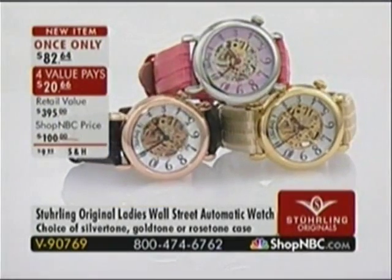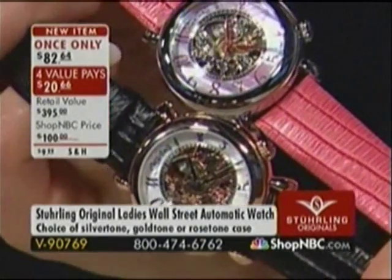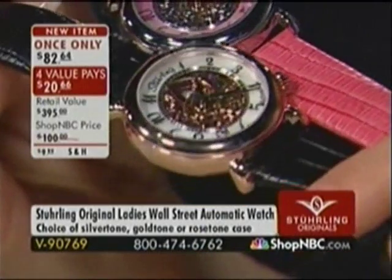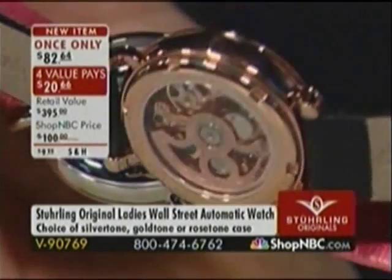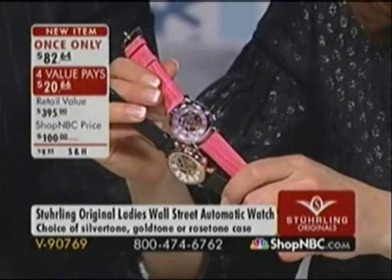This is the only skeletonized movement here at ShopNBC from Sterling with the Mother of Pearl dial — one of the few I've seen in four-plus years here: a skeletonized automatic movement for ladies under $100. That in itself is a rare find. If you know someone who loves fashion, style, something different, or a conversation piece with wonderful technical details — the engravings, the movement — they're going to fall in love with Sterling. Ladies, get online because this watch is going very quickly. Our number one selling execution is the rose gold with the black strap.